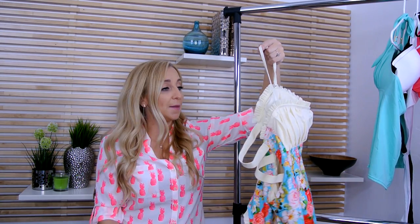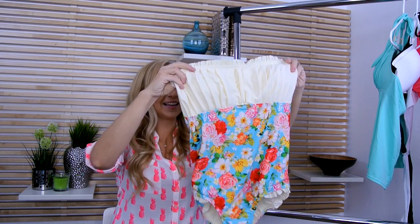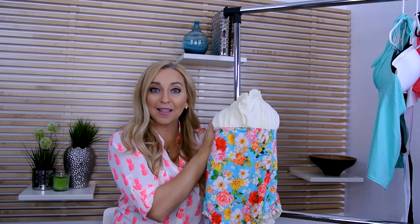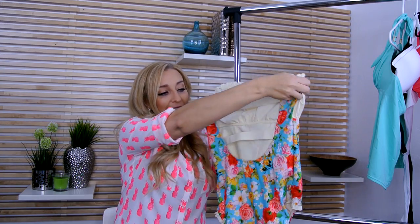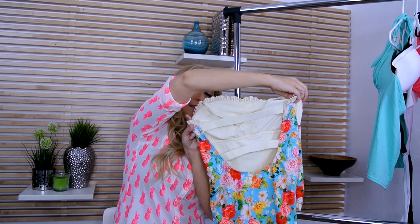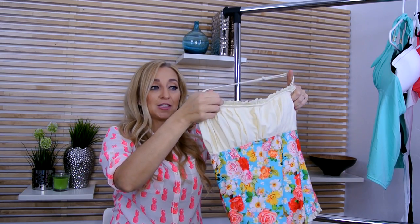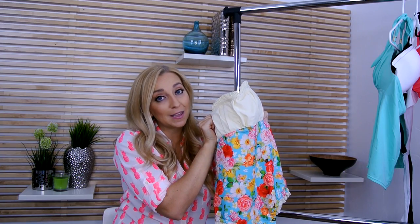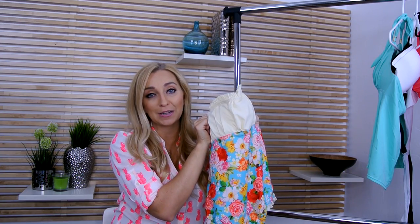Another fun swimsuit from Rad Swim is called the Heather. This one is a little bit more of an old school look, but I like it. I love the flowers — I think it's a throwback look, super fun, and very feminine. Again the back has a lot of straps, which is what a lot of people are doing this year. You also have a strap on top you can adjust and take off. And this one will match for your mini me or your little girls — you could all wear the same ones.